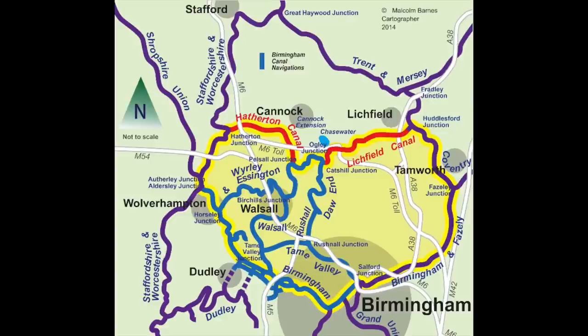The land was then sold off. Canals at that time were owned by individual companies who would have originally charged tolls for people to use them. Now much of the canal network is mainly owned and controlled by the Canal and River Trust, a charitable trust.